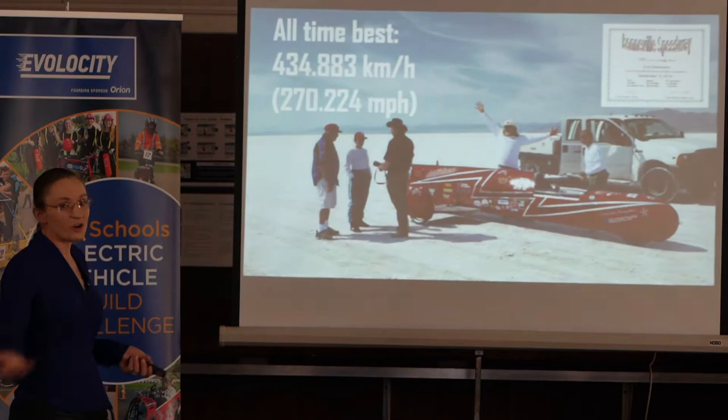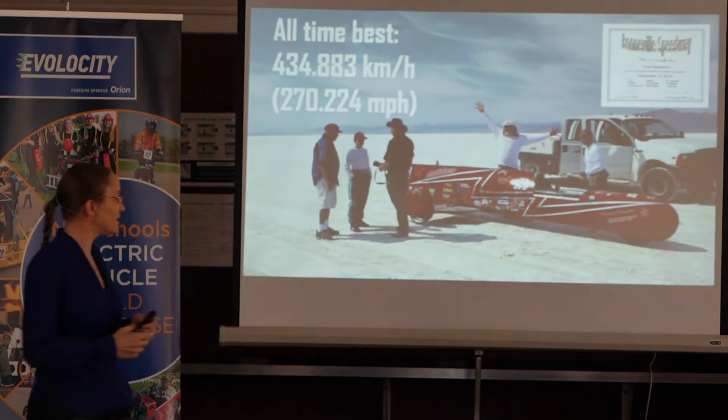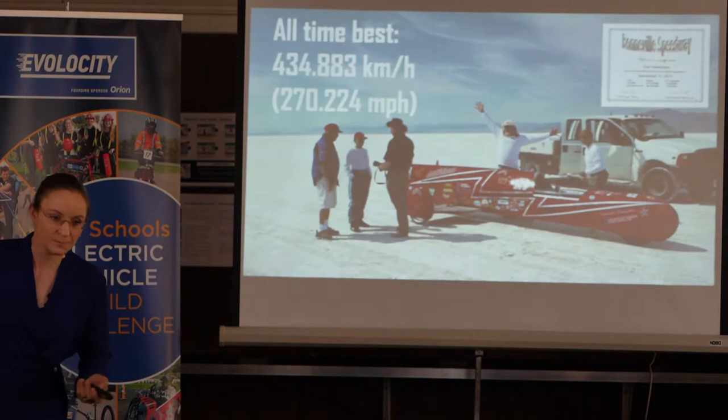Let's take a look at what it looks like running for records like this at a salt flat. I have a video — about a minute and a half — that basically summarizes about seven years of work.